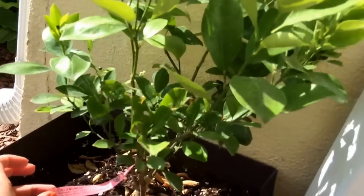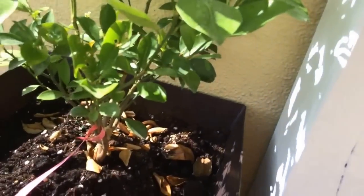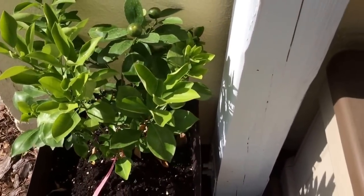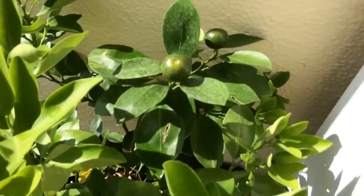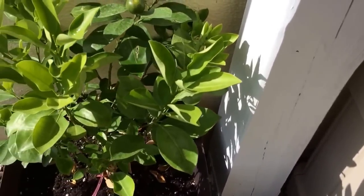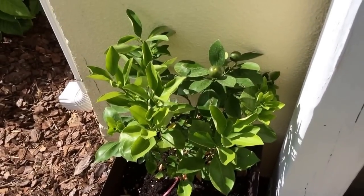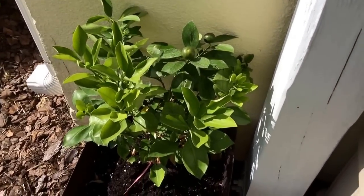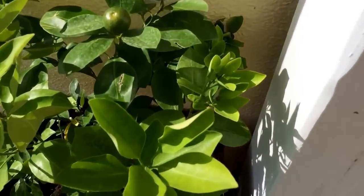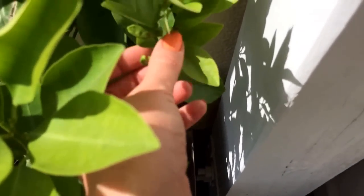I also wanted to show you my citrus trees. This is a calamondin plant — I saw it at Lowe's or Home Depot and thought it was really cool. Apparently these things are supposed to turn orange with a lemony, limey flavor, though I've never had one. We've had it about a month and the fruit hasn't changed or gotten bigger yet, but there are some new buds coming in so hopefully we'll get some fruit off it.